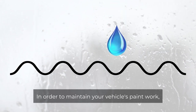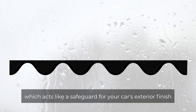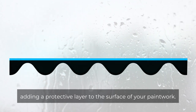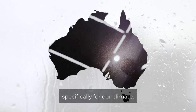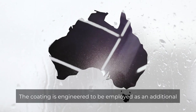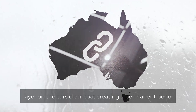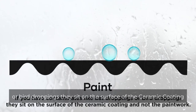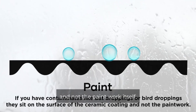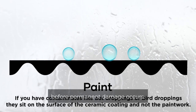In order to maintain your vehicle's paintwork we highly recommend treating your exterior with Perfection Ceramic Coating, which acts like a safeguard for your car's exterior finish, adding a protective layer to the surface of your paintwork. Our unique ceramic coating has been manufactured here in Australia specifically for our climate. The coating is engineered to be applied as an additional layer on the car's clear coat, creating a permanent bond. This means if you do have contaminants like bird or bug droppings, they sit on the surface of the ceramic coating and not the paintwork itself, ensuring you have time to remove the contaminant before permanent damage occurs.